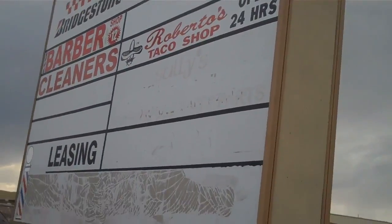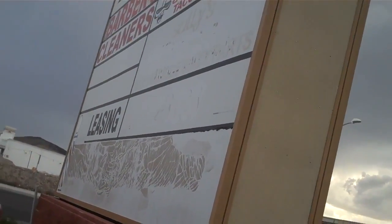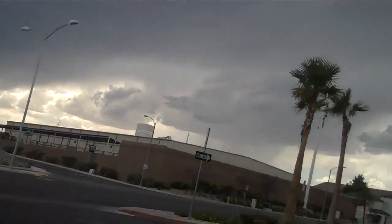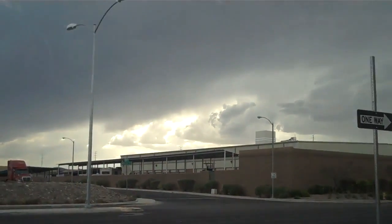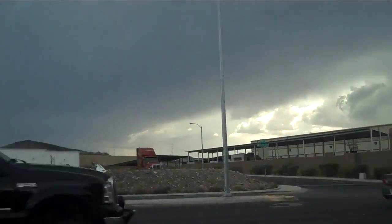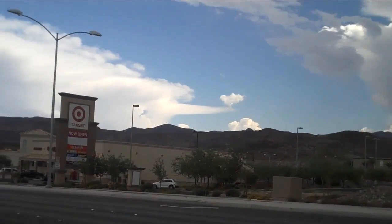Looks like three out of twelve empty in the two strip malls and the tire shop — so four out of thirteen. This is EconCat88 signing off from Henderson, Nevada — the greater depression, ground zero.